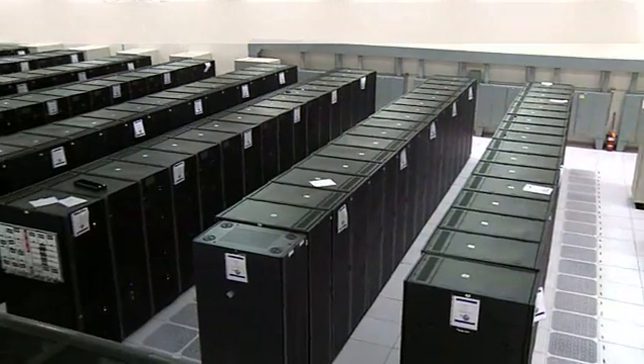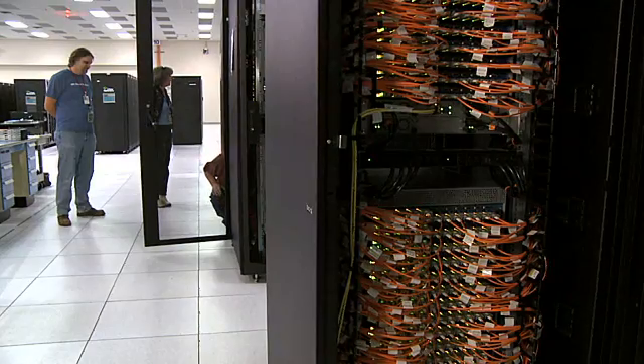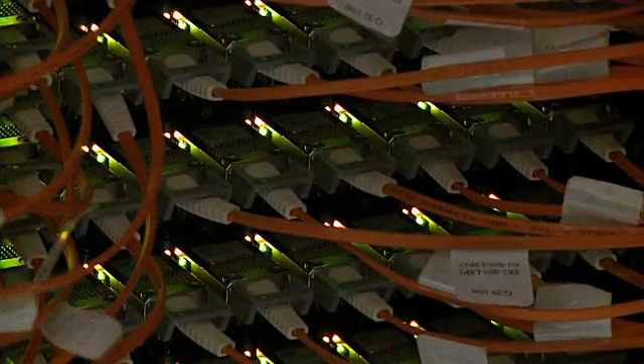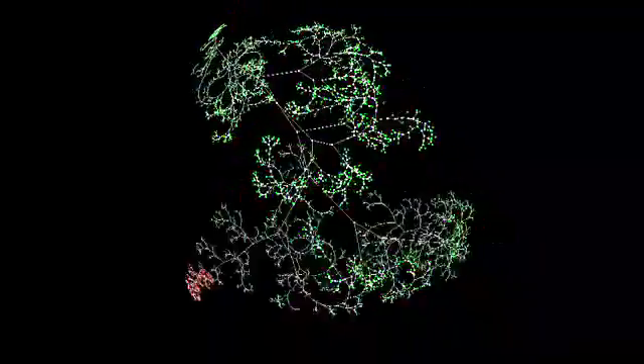Roadrunner, the world's first supercomputer capable of 1,000 trillion calculations per second, has now fully transitioned to classified work. Roadrunner spent a year and a half running complex open science models, including fluid dynamics, evolution of the HIV virus, and the early stages of a supernova. But a new supercomputer is on the horizon.